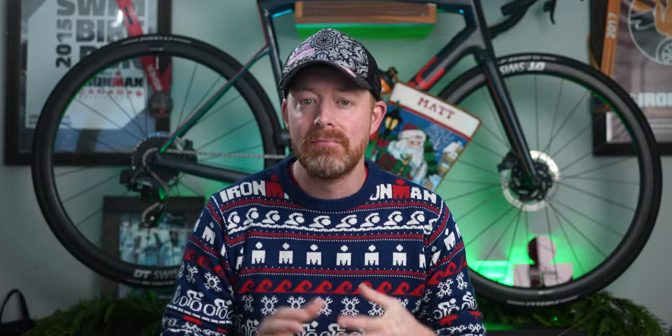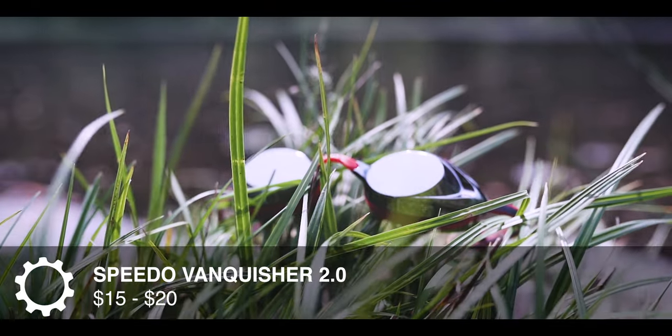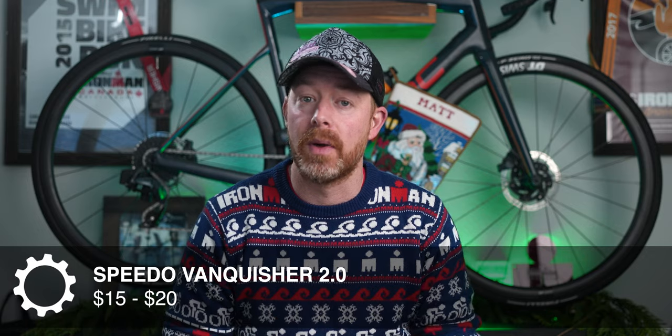If you want to get goggles but don't want something quite so expensive, the Speedo Vanquishers are fantastic — one of the most popular goggles in the world. You're looking to spend probably about 20 bucks for those, and that's a nice safe bet if you're shopping for goggles for a swimmer you're not super familiar with.